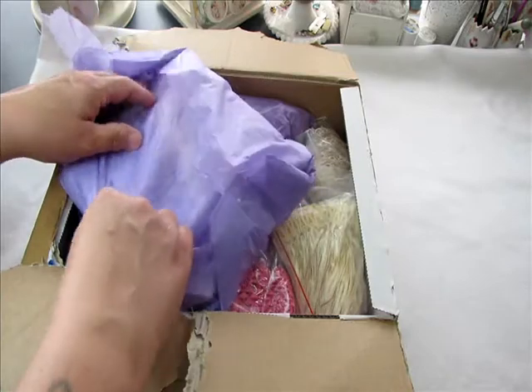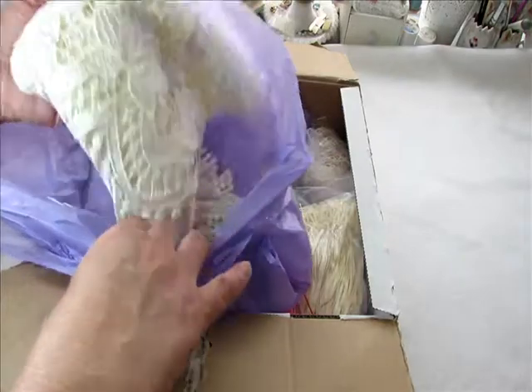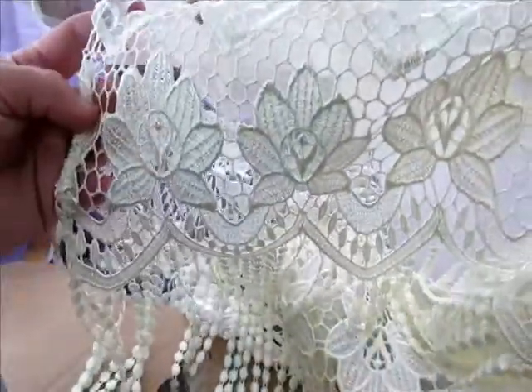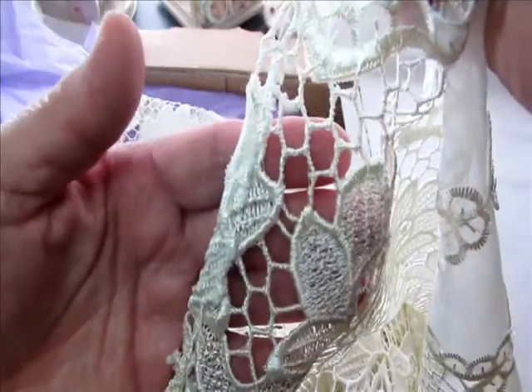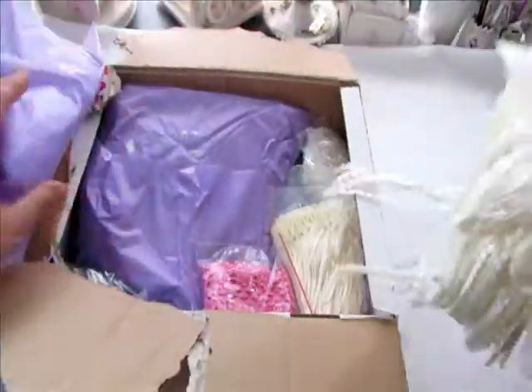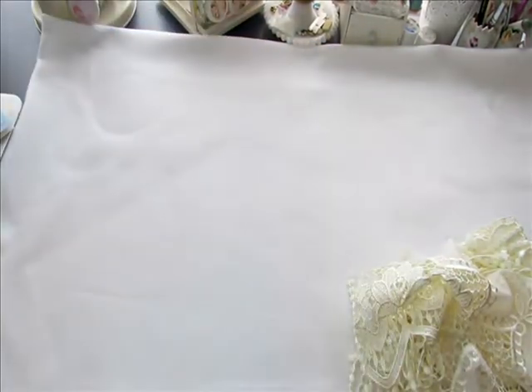I'm so, so excited. Oh heavens, oh my gosh! This is absolutely stunning. Look at the dangle on that! It looks like from this side here that it was taken off a curtain or something. Let me get this box out of the way so the camera will focus on the lace.